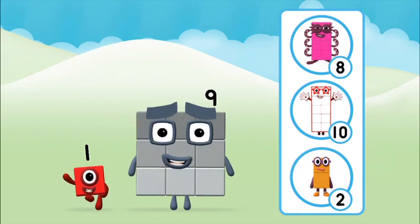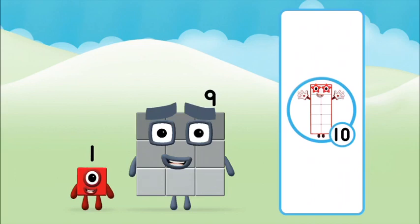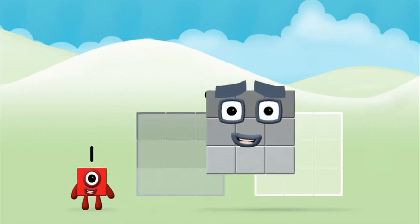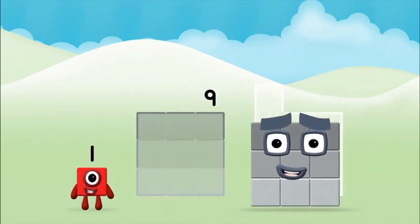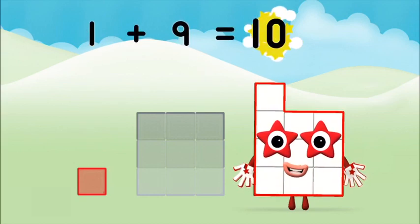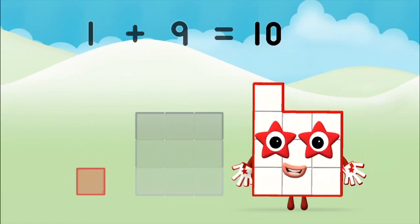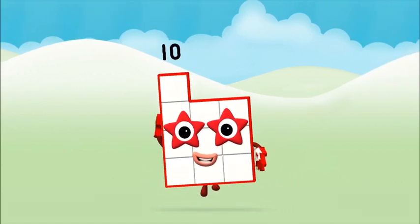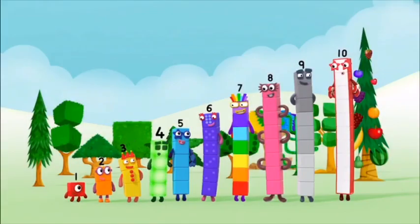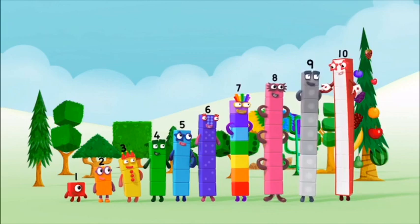Do you know which number block you'll make when you add these two number blocks together? Well done! You were right! Now add the number blocks together. Nine, nine, one — one plus nine equals ten. Brilliant! You made number block ten! One, two, three, four, five, six, seven, eight, nine, ten!